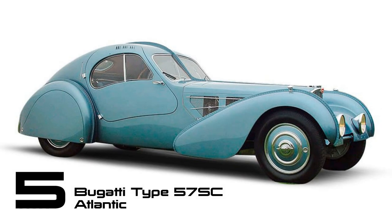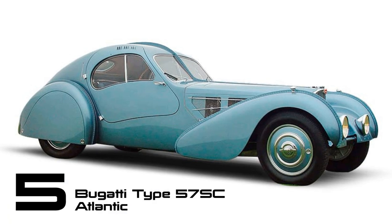Determining the best-looking car is subjective and varies based on personal preferences, but if one appreciates pre-war motoring, a compelling case can be made for the 1936 Type 57 SC Atlantic. The SC stands for lowered and supercharged in French, and the iconic teardrop shape was designed by Jean Bugatti, the son of Ettore Bugatti.